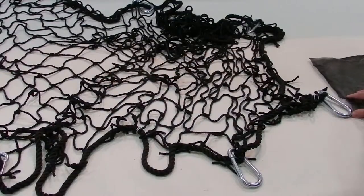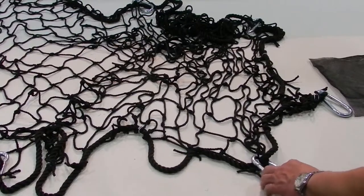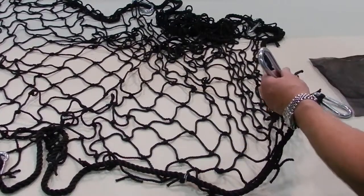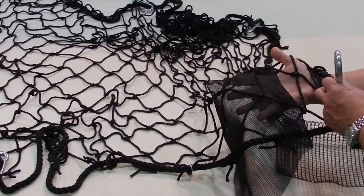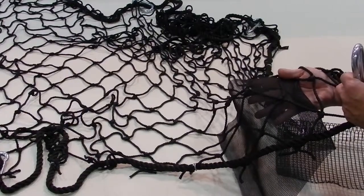Along with our debris nets and debris liners, we also sell safety nets, which contain the safety net itself with the attaching hardware. And along with a safety net, we can also attach a debris net behind it, so not only is it protection for fall protection, but also for debris.